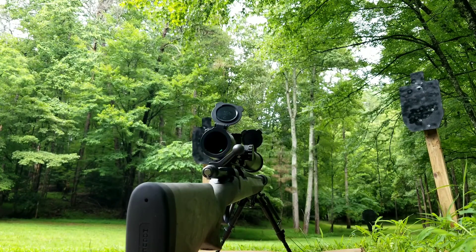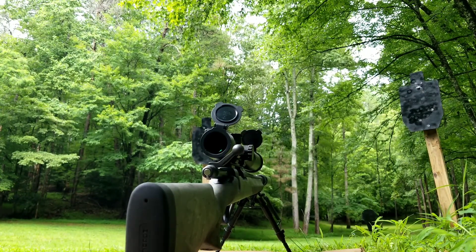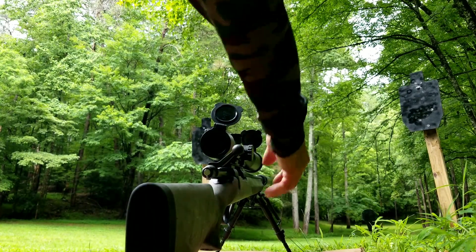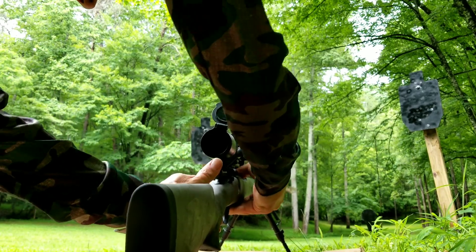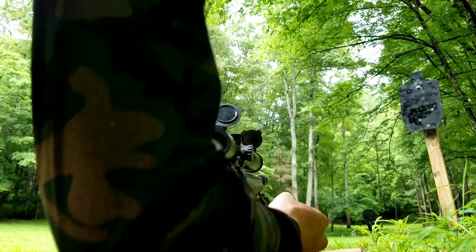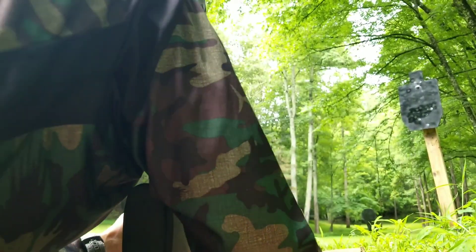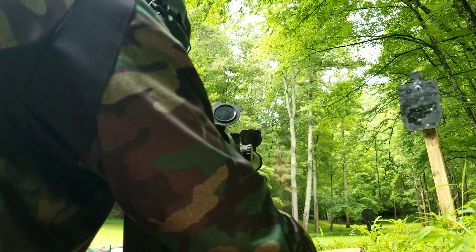What I did is stagger the rounds. I've got five rounds loaded: the first one is subsonic, then super, then super, then sub, then super. Just to give you guys some idea of what it really sounds like, we're shooting a piece of steel out at about 200 yards, so you'll be able to hear that — if I hit it. I haven't shot the target yet, but we'll see.